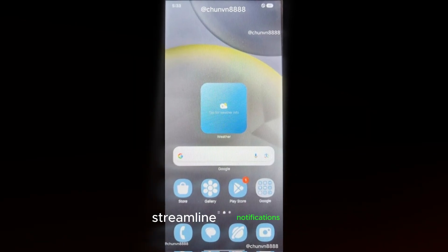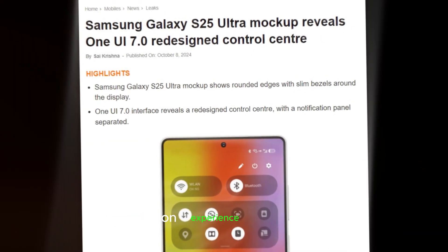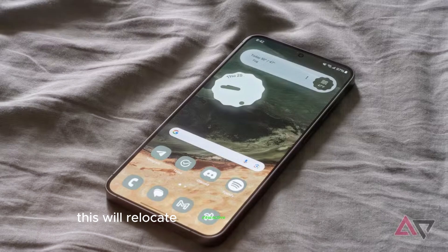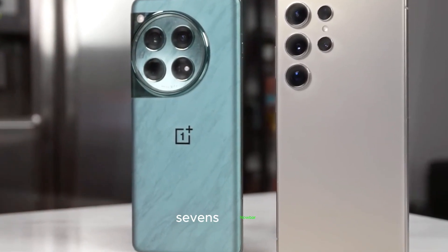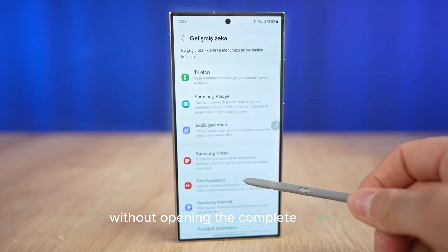Samsung aims to streamline the notification experience on Galaxy devices by introducing NowBar Live notifications. This will relocate interactive features to NowBar, making the notification panel less cluttered and easier to navigate. One UI 7's NowBar enables quicker access to vital information without opening the complete notice.